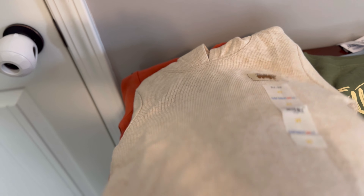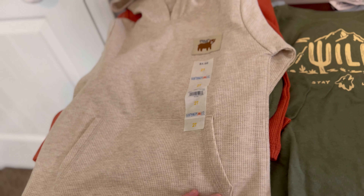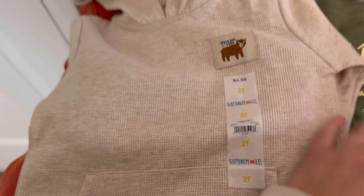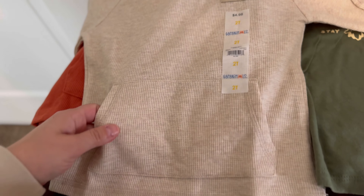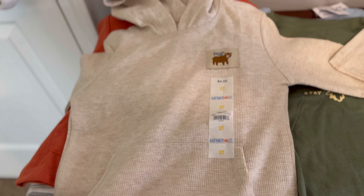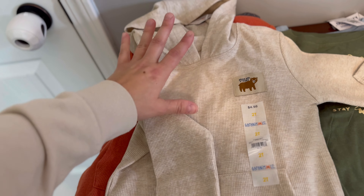I started with the toddler section at Walmart. They actually have a great selection and great modern looks to their clothes at really great prices. This shirt was $4.98, brand new. A lot of times $4.98 is what you would pay at a consignment shop. So if you want something brand new and affordable, Walmart's the way to go. This had a really cute logo — it says Brave and Strong. This is size 2T; they kind of run large, he's going into 3T now. I bought this shirt in 2T, and this was kind of a pick for his fall photo shoot.